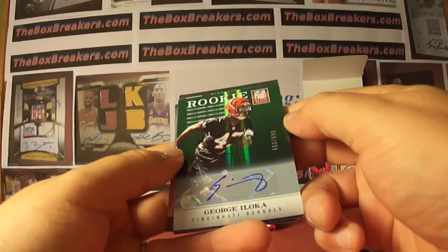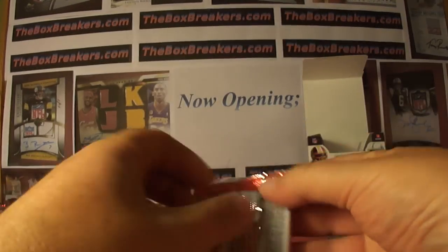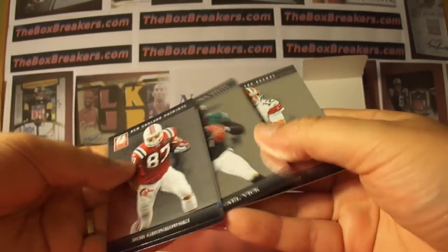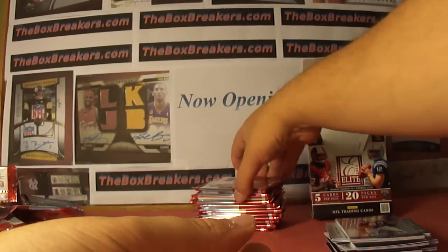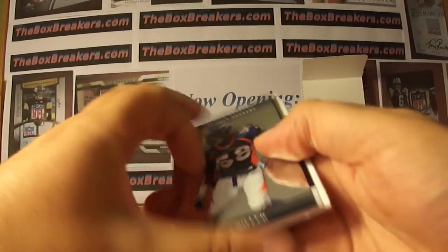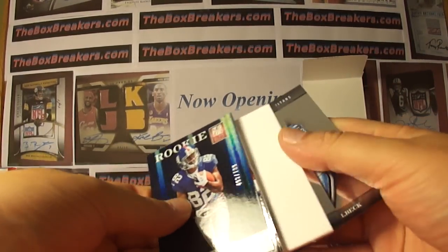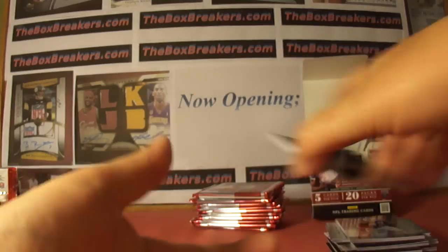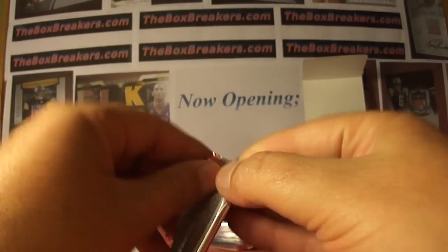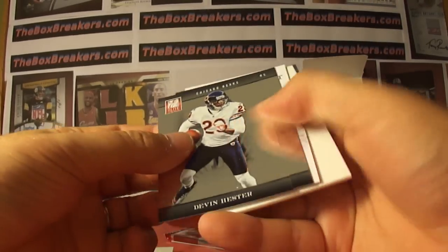Rookie auto — George Iloca, Bengals, numbered at 699. That's Vito with the Bengals. All base here. There's a die cut. And the auto — Fletcher Cox, numbered 3 of 499. So rookie auto Aspirations for the Eagles — that's Vito again. Sometimes size does matter — we're going to save that thick pack for the end.